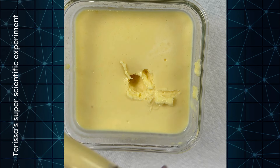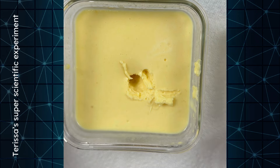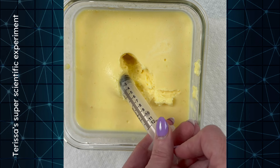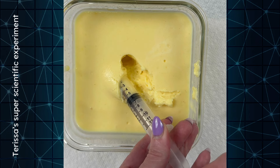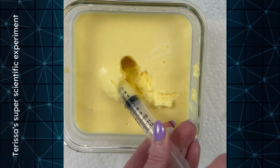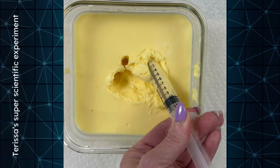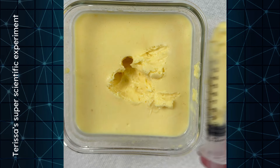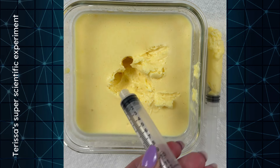Okay, so I've got the yellow pudding just to see what this looks like. So that's 10... 20... and then we're going to pull up to the 28.